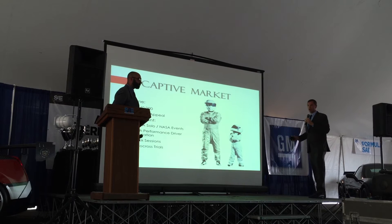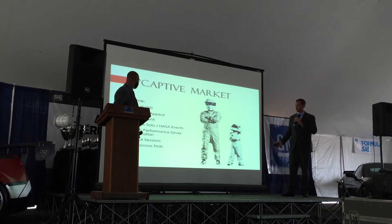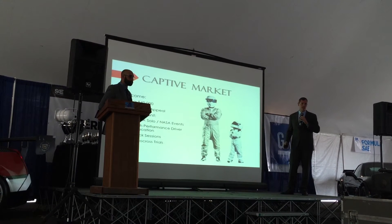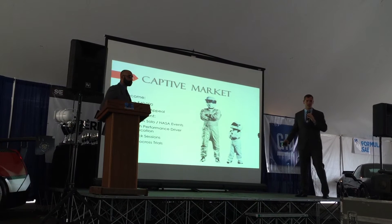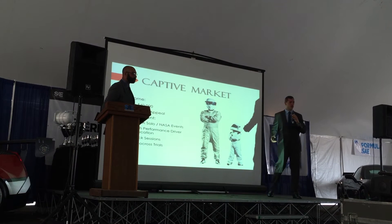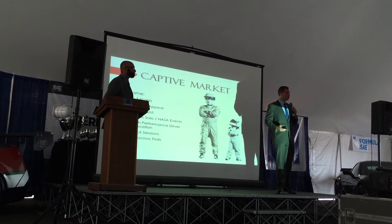For our captive market, we are targeting somebody with an income bracket of greater than $40,000. We believe this achieves a diverse appeal, but we are specifically targeting SCCA solo events as well as NASA events. In addition, high-performance driver education, track sessions, and autocross trials.